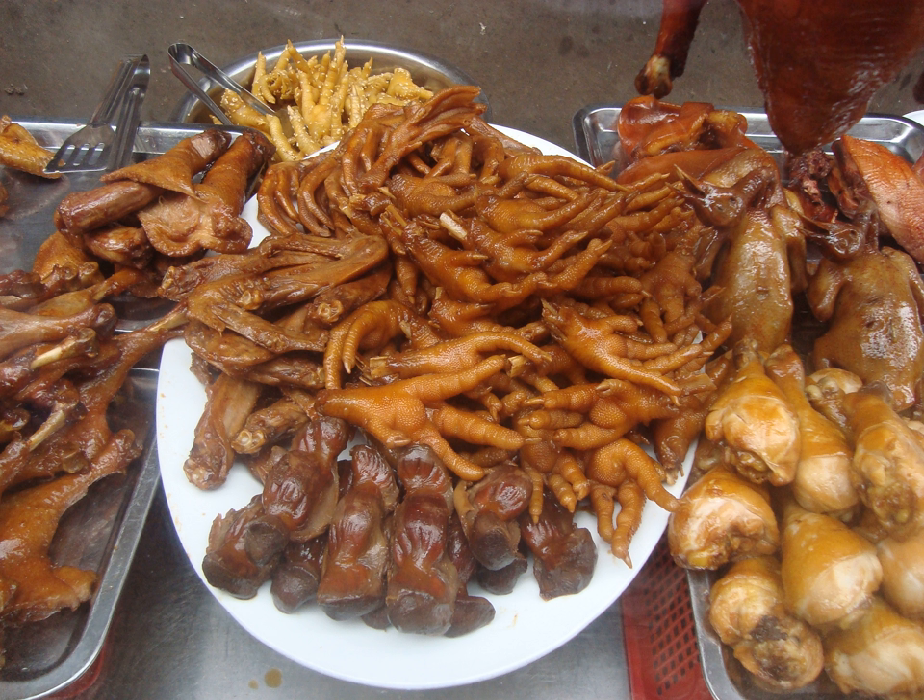In Jamaican cuisine, chicken feet are mainly used to make chicken foot soup. The soup contains yams, potatoes, green and yellow banana, dumplings and special spices in addition to the chicken feet, and is slow cooked for a minimum of 2 hours. Chicken feet are also curried or stewed and served as a main part of a meal.